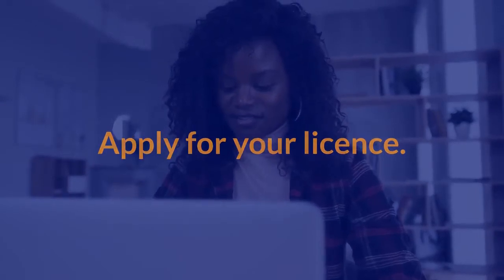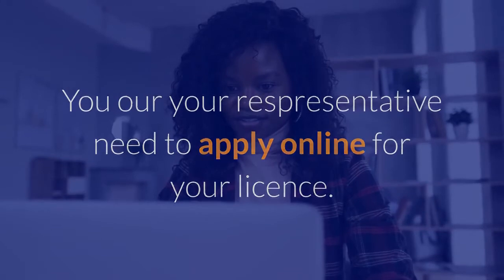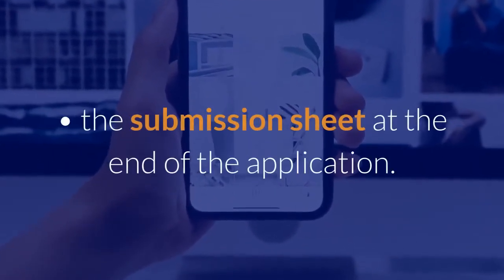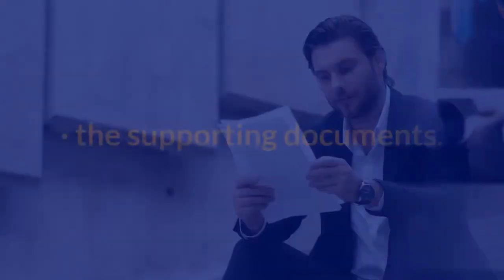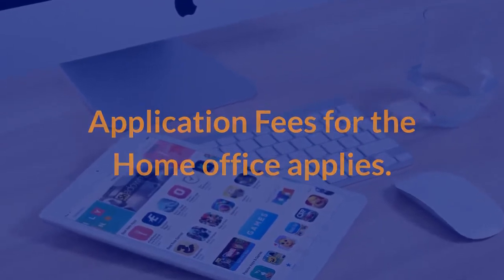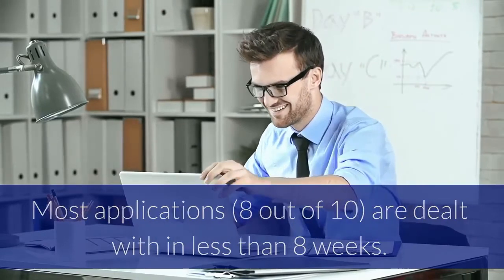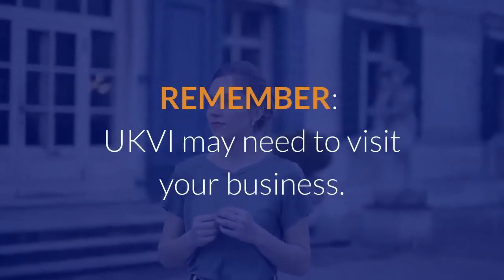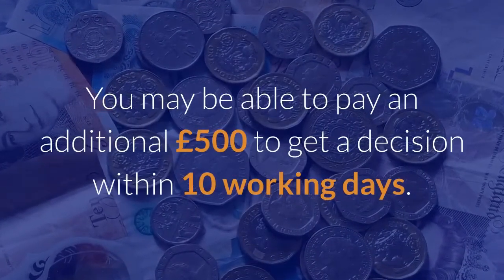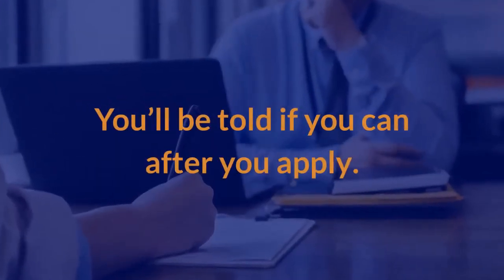Apply for your license: you or your representative need to apply online. Once you've finished the online application, you need to submit the submission sheet at the end of the application, along with the supporting documents and application fees for the Home Office. Most applications — 8 out of 10 — are dealt with in less than 8 weeks. UKVI may need to visit your business. You may be able to pay an additional £500 to get a decision within 10 working days, and you'll be told if you can after you apply.